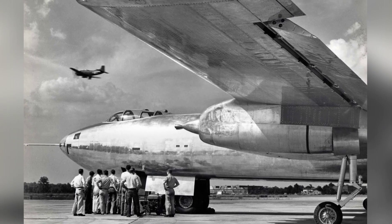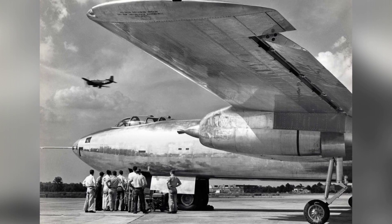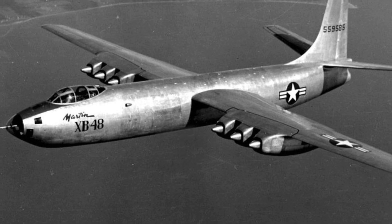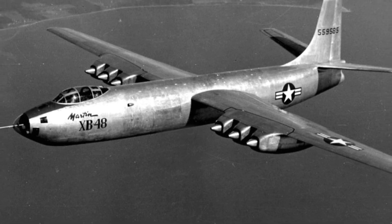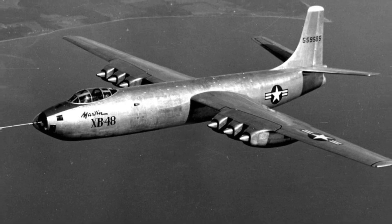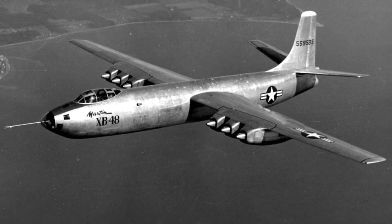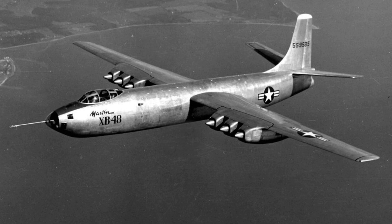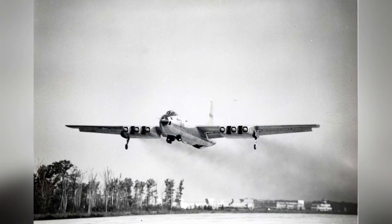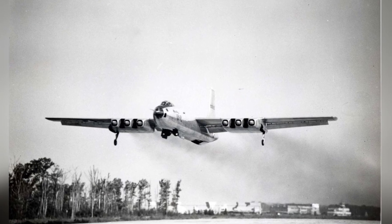The XB-48 had a tricycle landing gear configuration, with the main gear retracting into the fuselage and the nose gear retracting into the nose. This was an innovative aspect as most bombers of that time still had tailwheel configurations. The aircraft was designed to carry a significant payload, with a bomb bay capable of holding up to 22,000 pounds of bombs, which was crucial for its role as a medium bomber.